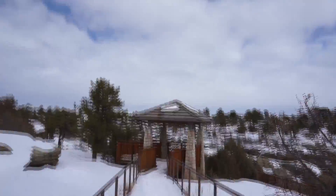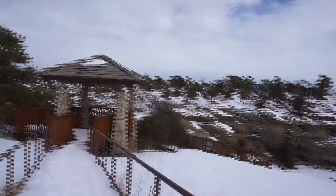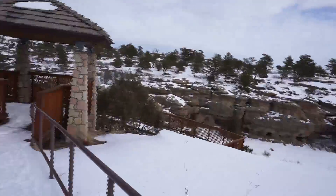Okay, we found the overlook. I don't know if we're gonna walk all the way down there, but see, here's Castlewood Canyon.